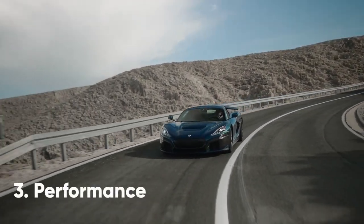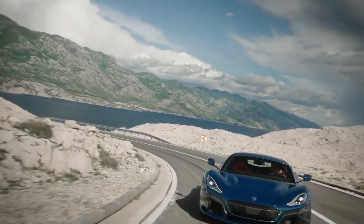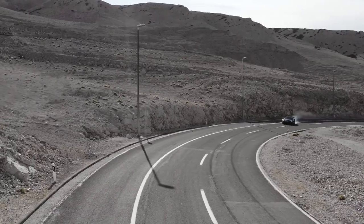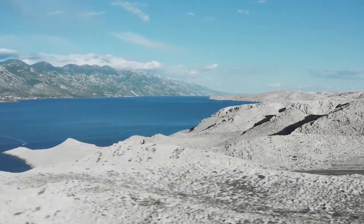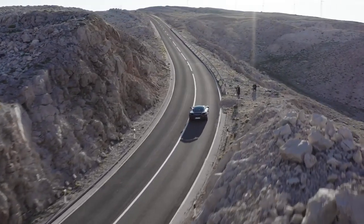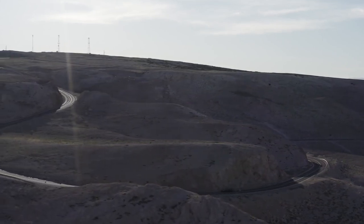Rimac creates cars that make piston-powered machines run to their bedrooms in floods of tears, and the Nevera will be no exception. The hypercar packs a total of four motors, one on each wheel, that together produce 1,888 brake horsepower and 2,360 newton meters of torque. It's hard to comprehend that level of power, as to us it seems to occupy a space just below the Saturn V rocket that took astronauts to the moon. But the acceleration times add some useful context: 60 mph from a standstill is achieved in just 1.85 seconds, a quarter mile is done in 8.6, and in just 9.3 seconds it'll hit 186 mph.